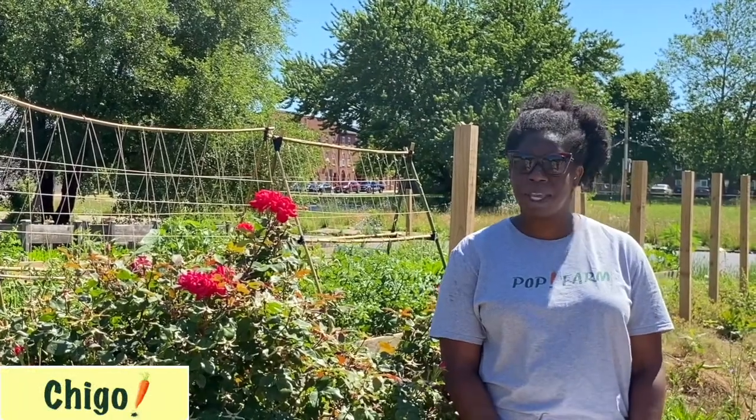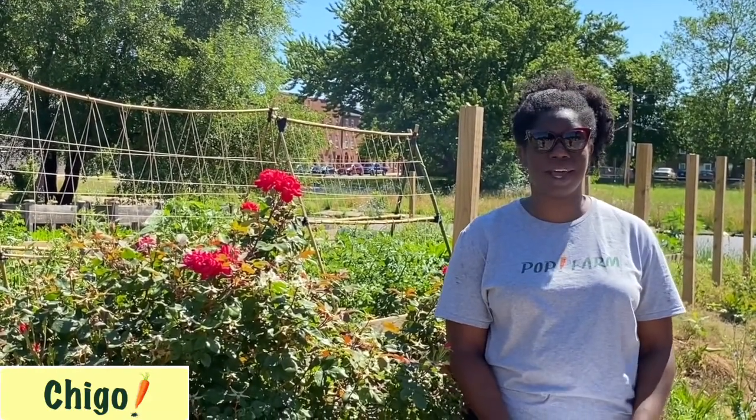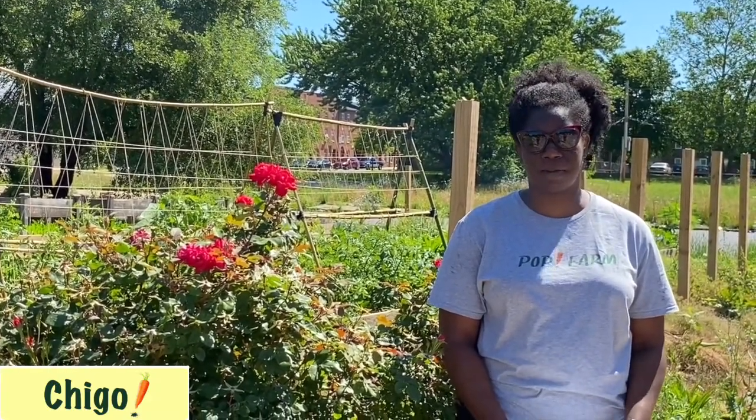Hi, welcome to Pop Farm. We have exciting news to share. We are a community garden and orchard and one of our goals is to utilize community assets to transform our neighborhood. We got a Small Neighborhoods Grant from Southwest Partnership of $5,000, thanks to the application submitted by Mallory Zimmerman.